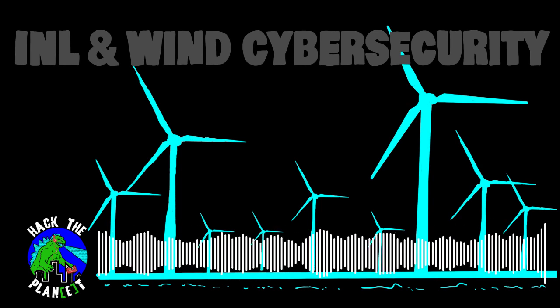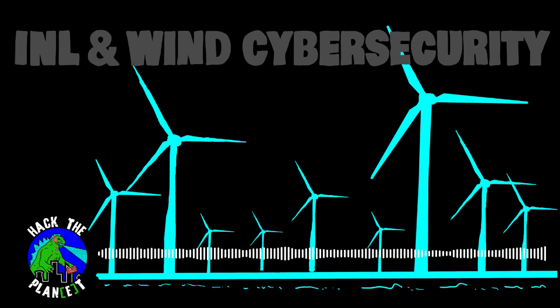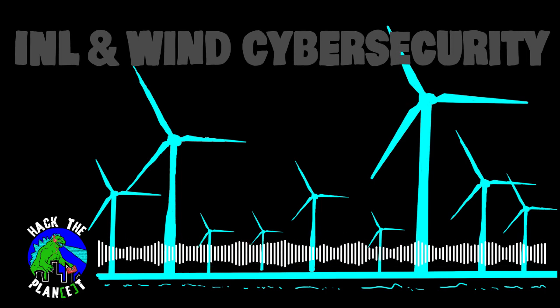I'm Bryson Bort, and this is Hack the Plant. For today's episode, I'm joined by Megan Kuller and Keith Meacham of Idaho National Labs, also known as INL.